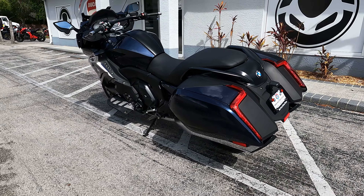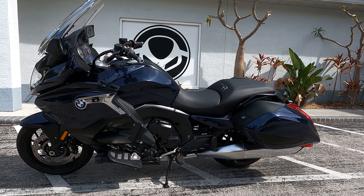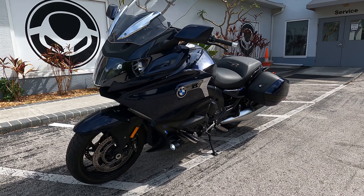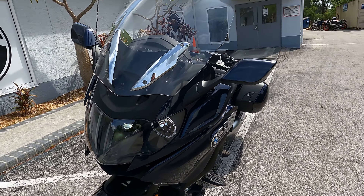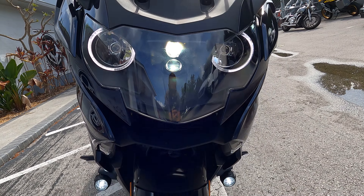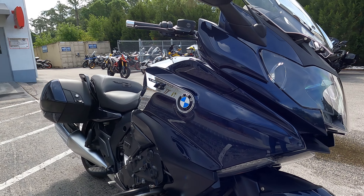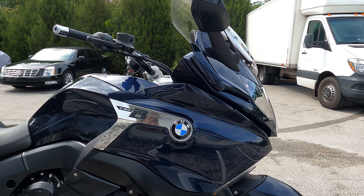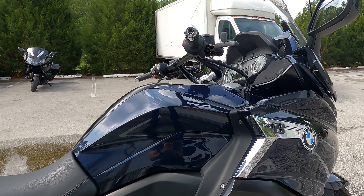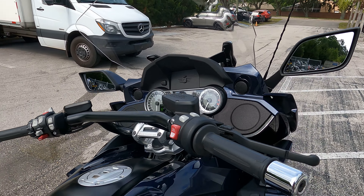The K1600 bagger has an inline six-cylinder four-stroke motor that pumps out 160 horsepower and 129 foot-pounds of torque. You can see the adjustable windshield as well as the adaptive headlight that BMW puts on this K1600 bagger. It is a liquid-cooled dual overhead cam with four valves per cylinder.